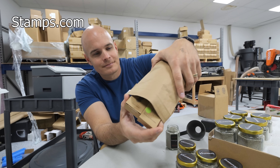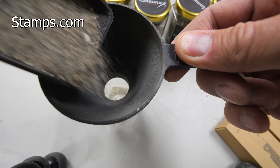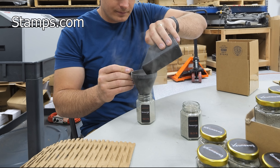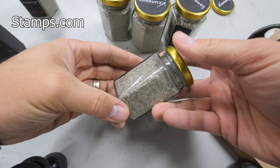Stamps.com makes shipping for small businesses incredibly fast and easy since there's no waiting in lines. All of the shipping can happen right at home from your own computer and your own printer. Here at JerryRig headquarters we use recycled cardboard as packaging as well as paper mailers.